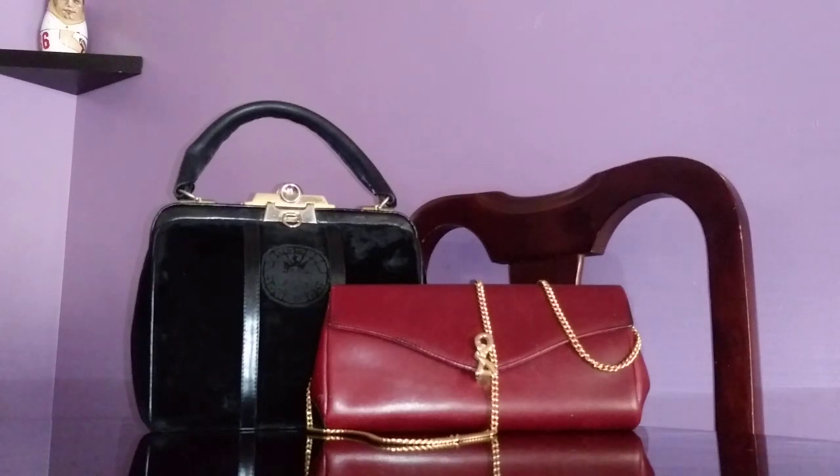Happy Tuesday everyone! I have two new-to-me vintage handbags and they are very stunning, beautiful, classic, classy, elegant, and chic handbags from Roberta Di Camerino.